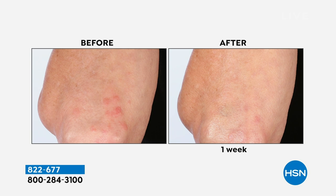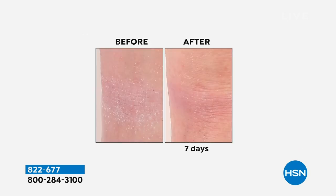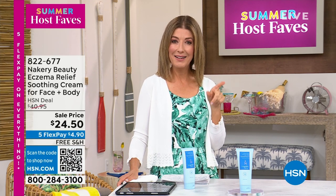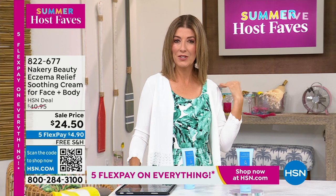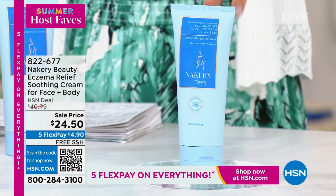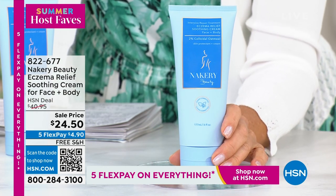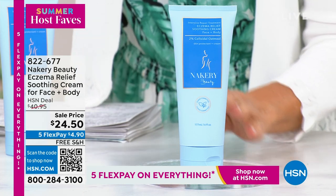I was telling you earlier — I have it on the counter, it stays on the counter. I fell into a fire ant colony about a month ago. Just imagine what that would be like. I had ant bites all over my back and my shoulders — those are nasty little critters. I wish I had this. So when Liz told me that she has a product for itchy skin, for redness, for irritation — even if your skin is sensitive, you're going to love Nakery. It's an HSN clean beauty brand. Here's our special offer for summer host faves: lowest price ever. We've never done this cream at $24.50. It's on five flex pay and free shipping.